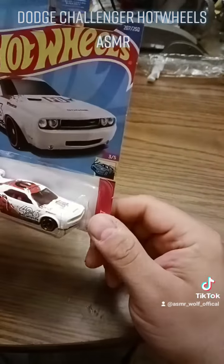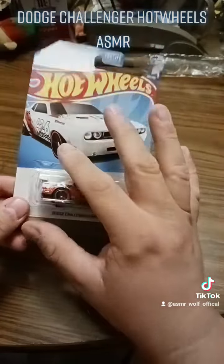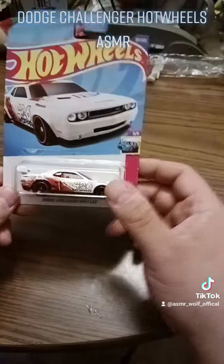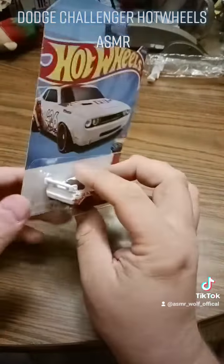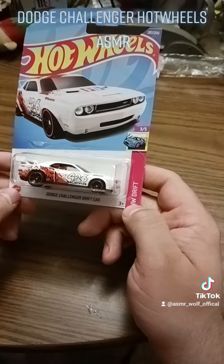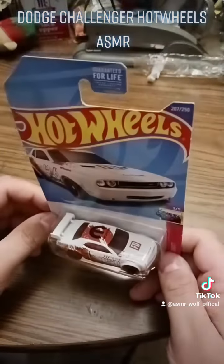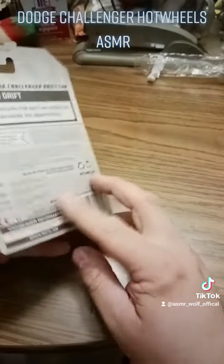Looking at it closely, you can see race car seats — it's hard to see in the packaging. I'm leaving this in the packaging because I like to keep mine in the best condition possible so it retains its value. I got this at Dollar Tree in Wildwood, right near the Rio Grande shop.